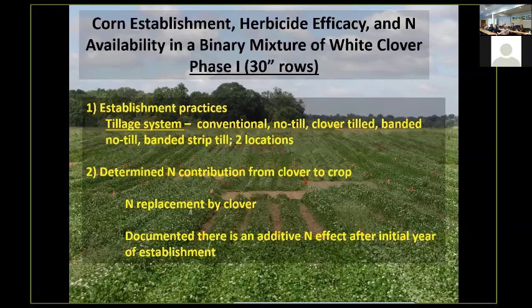I'm not going to talk much about herbicide efficacy — we've got that pretty much figured out. But I want to look at nitrogen availability in this clover and corn binary mixture. The tillage systems we used included conventional methods incorporating the corn into the clover, band spraying the clover to create dead zones and then no-tilling into those dead bands, and also band spraying and strip-tilling the dead zones to incorporate the residue into the soil, which is a very common practice in Georgia.